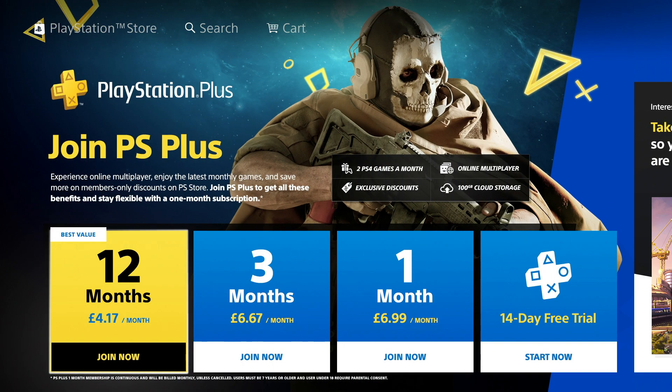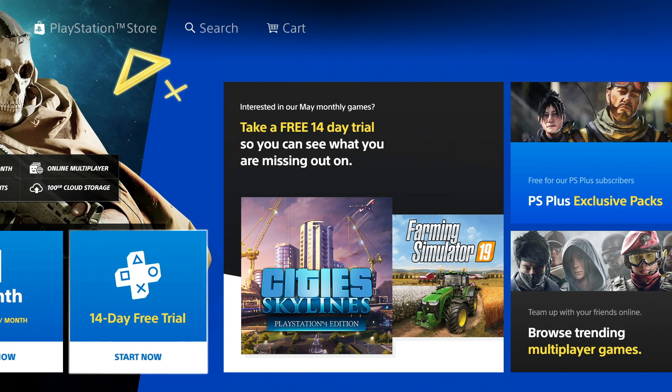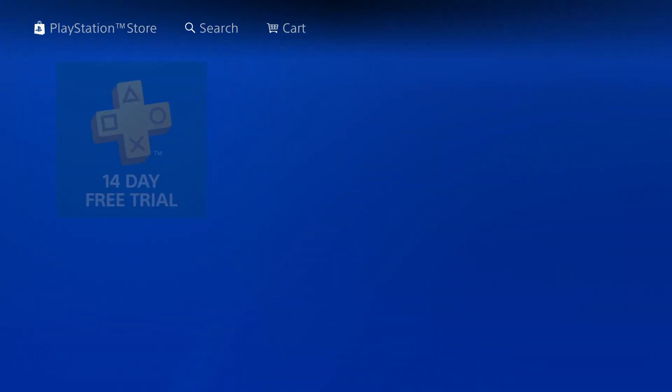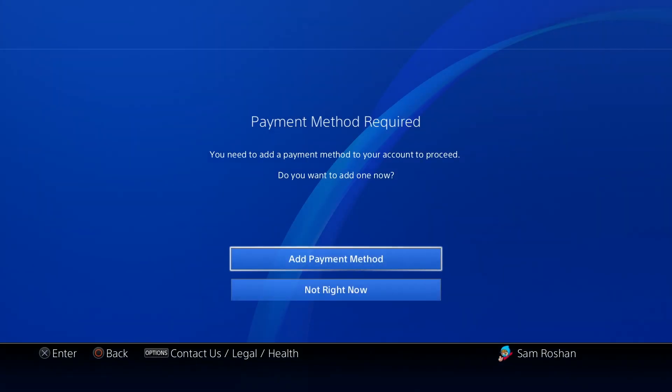You'll see it says 12 months, 3 months, 1 month, and then all the way at the end there's one that says '14 day free trial.' You click on that and then click on subscribe.